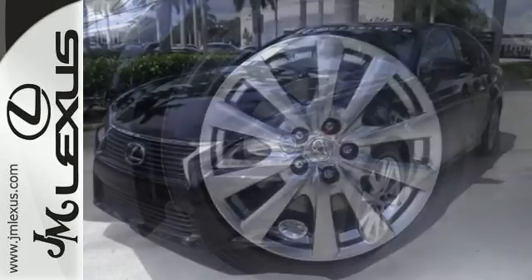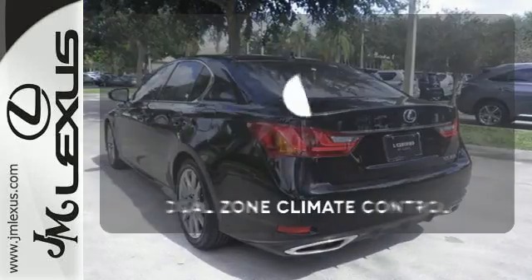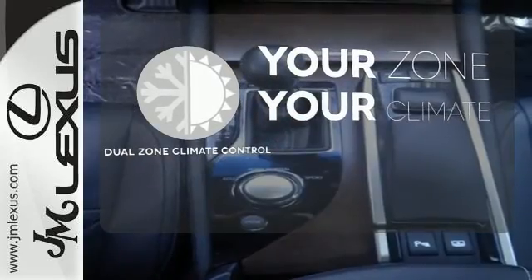Remote keyless entry, heated front seats with memory settings, and climate control give you luxury in motion. It's too hot, it's too cold — not anymore with the dual zone climate control.